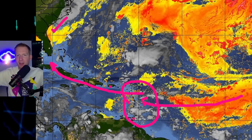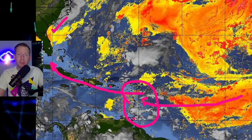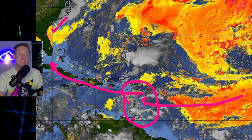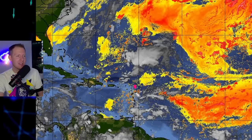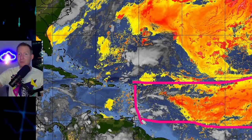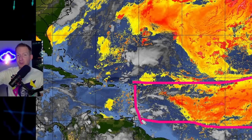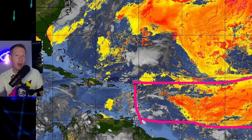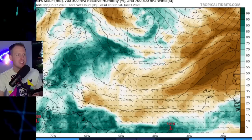The Saharan air layer is there all the time — it's most prolific in June and July. It's one of the reasons the main development region of the Atlantic stays on the quieter side. We've had atypically little dust out there so far this hurricane season, and that's one of the reasons we were able to generate Brett and Cindy in such a weird spot for hurricane season.